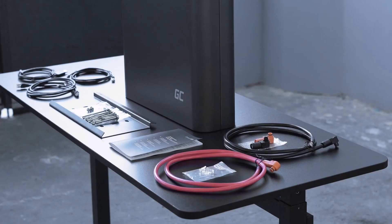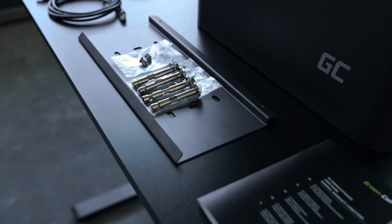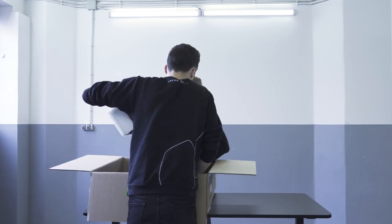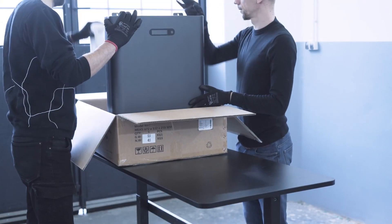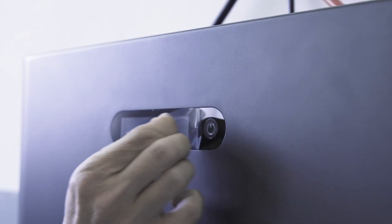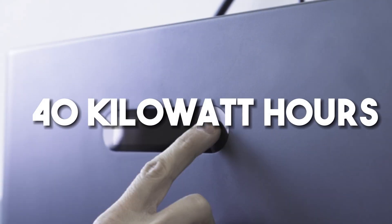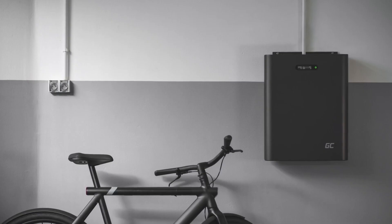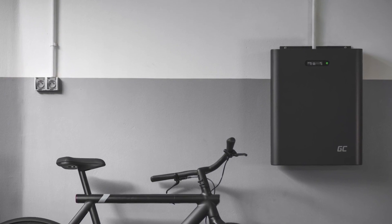Is it scalable? GreenCell has come out with a home battery made of lithium-iron phosphate cells. The battery is called GC PowerNest, and it can hold 5 kWh and has a voltage of 51.2 volts. It can be expanded to 8 stacks, giving it a capacity of up to 40 kWh. The case for the new product is black, and it weighs 50 kg. It comes with a 10-year warranty and needs to be mounted on the wall.